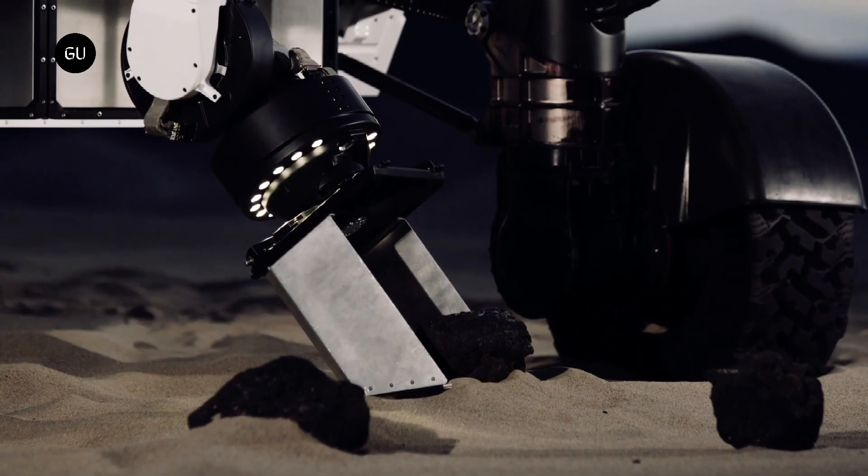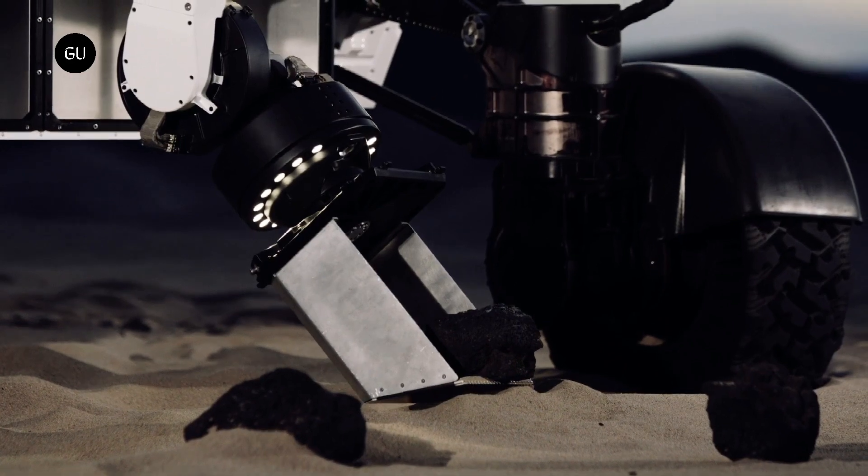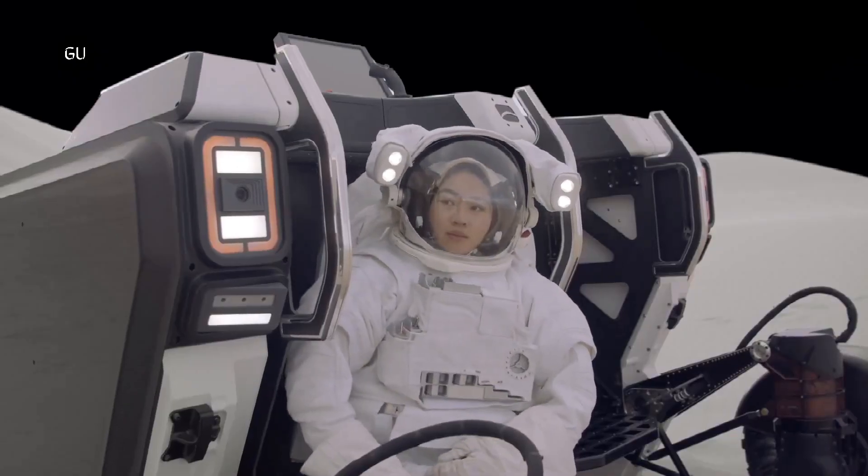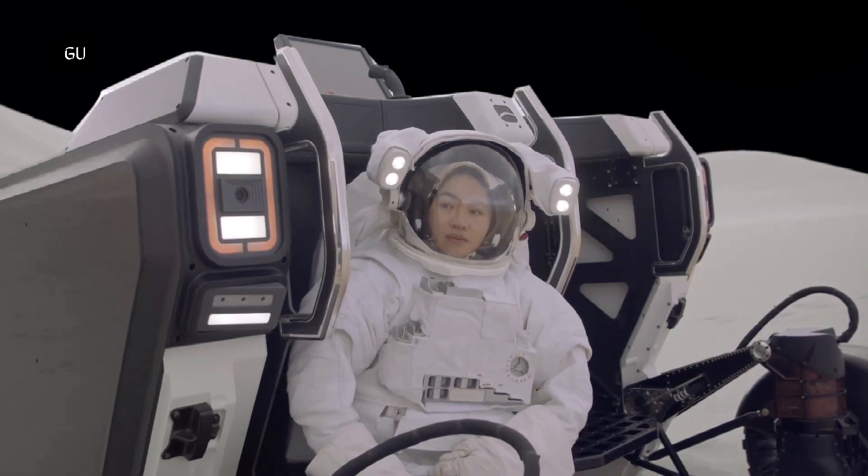Flex's ability to collect, transport, and deploy large payloads semi-autonomously makes it indispensable to Starship, SpaceX's fully reusable transportation spacecraft.